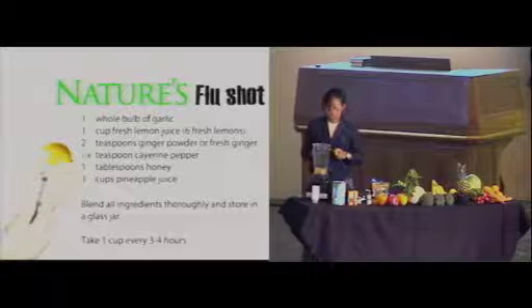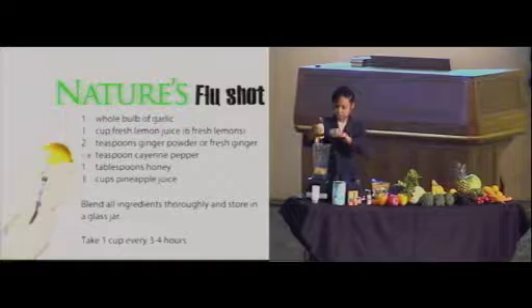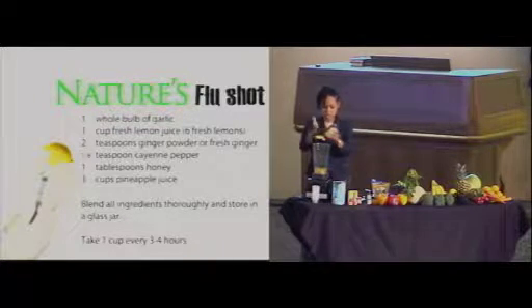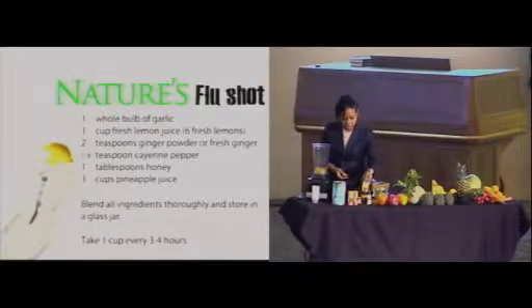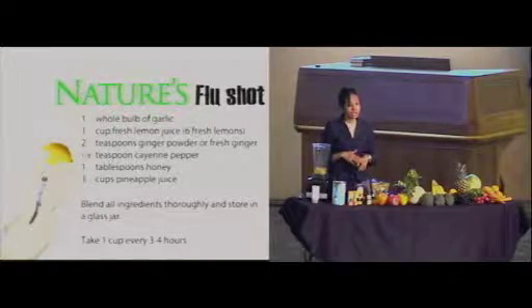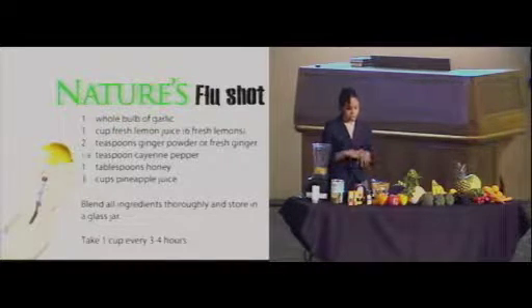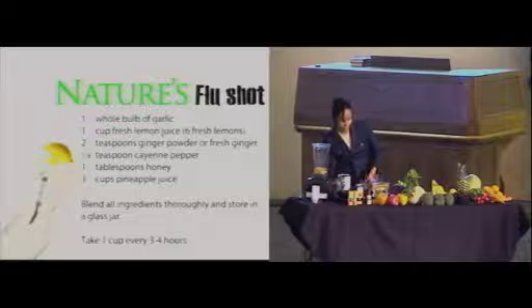And one tablespoon of honey — I'm going to squeeze a tablespoon of plain organic honey in here. Any honey will do. Honey has a wonderful effect on the body; it's very healing both topically and internally. Sometimes if you get a burn, you can actually rub a little honey on it and it helps with healing as well. And internally, it's very nutritious.